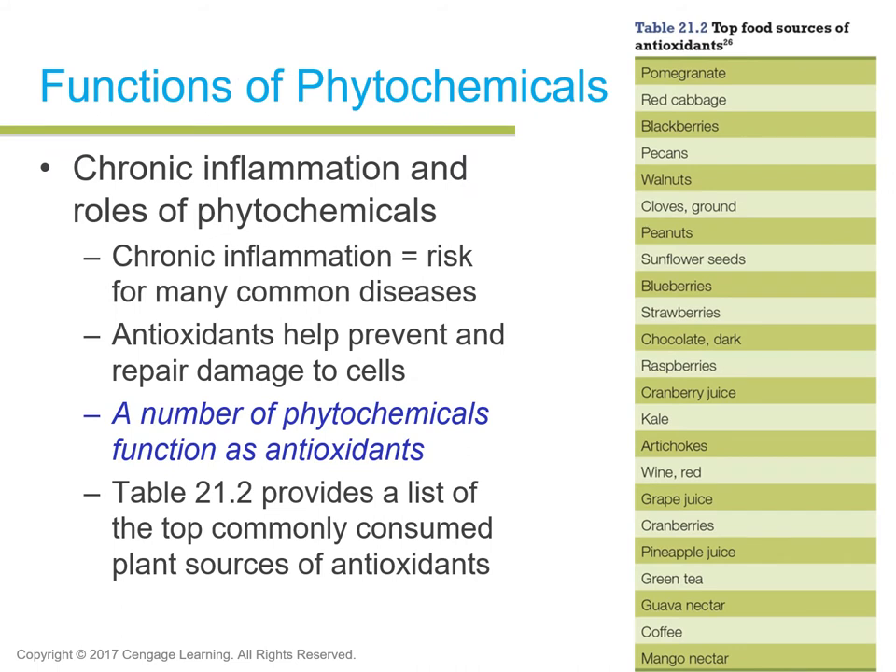Functions of phytochemicals include combating chronic inflammation and related disorders and diseases. Chronic inflammation is a risk for many common diseases like diabetes, arthritis, and cardiovascular disease. Antioxidants help prevent and repair damage to cells. Some phytochemicals help repair free radical damage in cells and get rid of unstable molecules. A number of phytochemicals function as antioxidants — not all of them, just some.